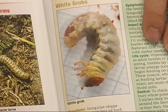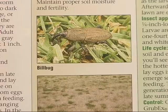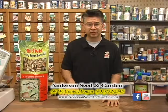We have problems with insects damaging our lawns and there are a couple different insects that we really have problems with here in Cache Valley. One is the white grub, second is the billbug larva, and the third is the sod webworm. I'm going to show you what they look like.